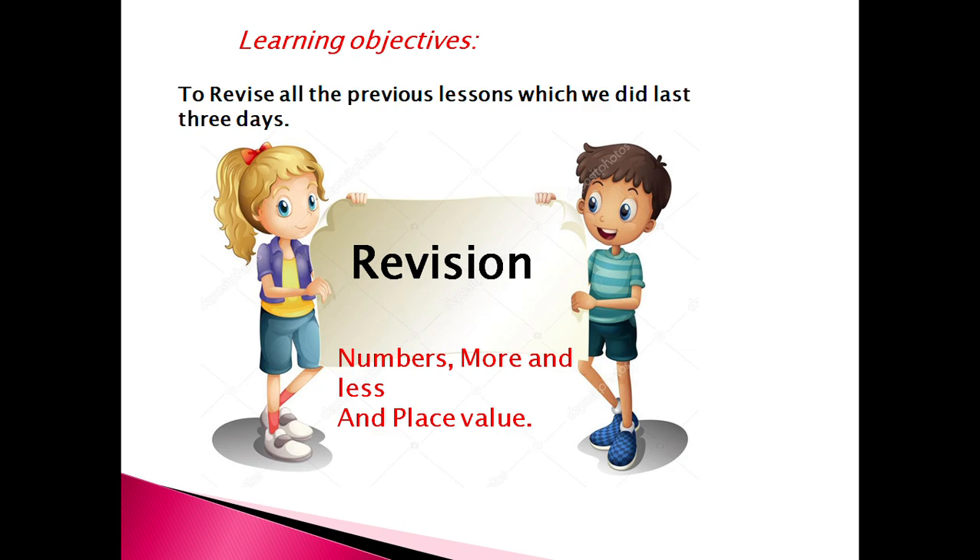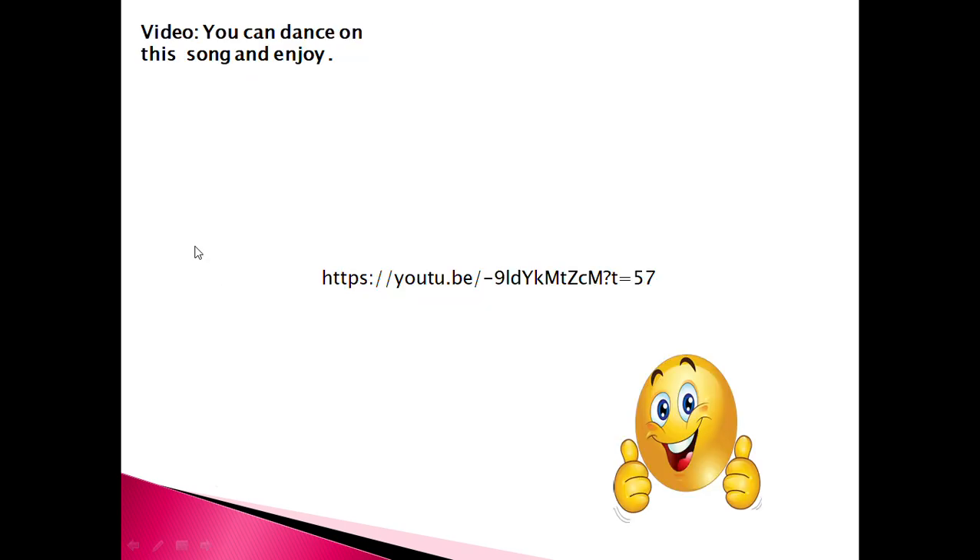Are you ready? Yes. Now dear students, you can click on this link and you can sing, dance and enjoy later, after this lesson. Are you okay? Good. Good job.